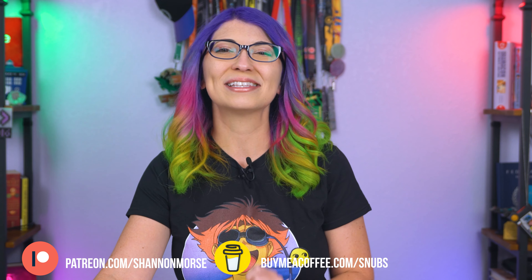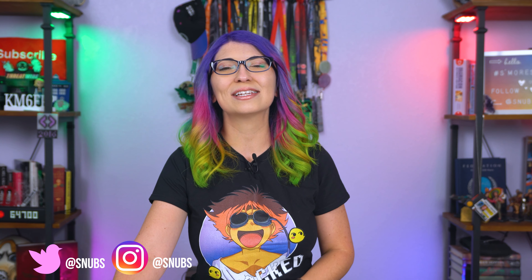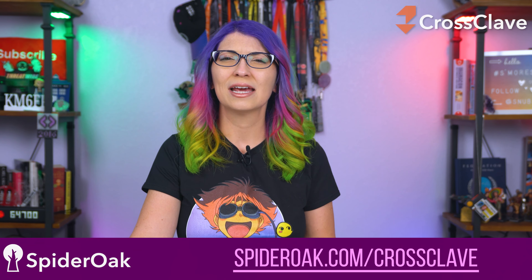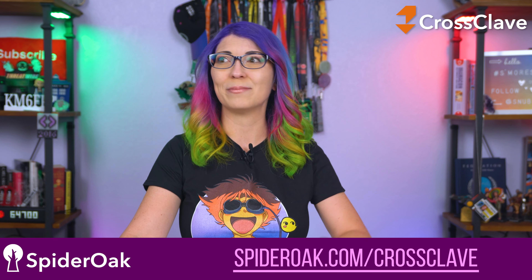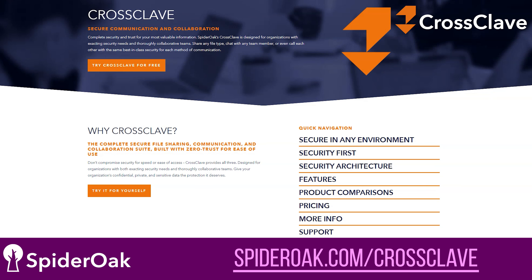Today I have 5 awesome tech gifts that I've been using this year and I can highly recommend, but first, I'd like to thank my sponsor for this episode, CrossClave from SpiderOak. While we're on the subject of tech gifts, give the gift of upgraded private communications — it's free! Your data and your conversations deserve to be private and secure.